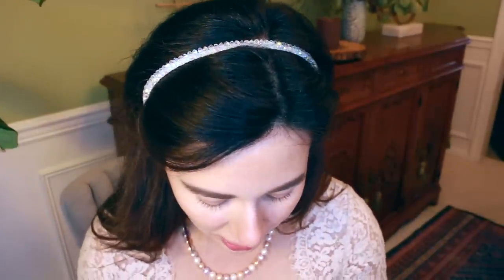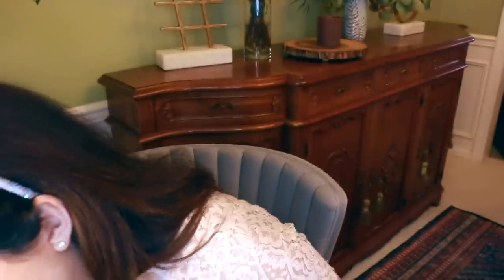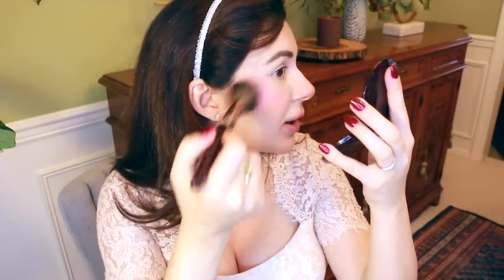For blush, I used the Dior Rosy Glow, which on my skin really pops in a beautiful way and gives me a healthy glow. But I also wanted something a little more autumnal, so I used the Rosy Glow as a base up high on the cheeks, then I bought a new blush — the Charlotte Tilbury Sex on Fire — and blended these two together, focusing more in the middle to get more of that plummy color.